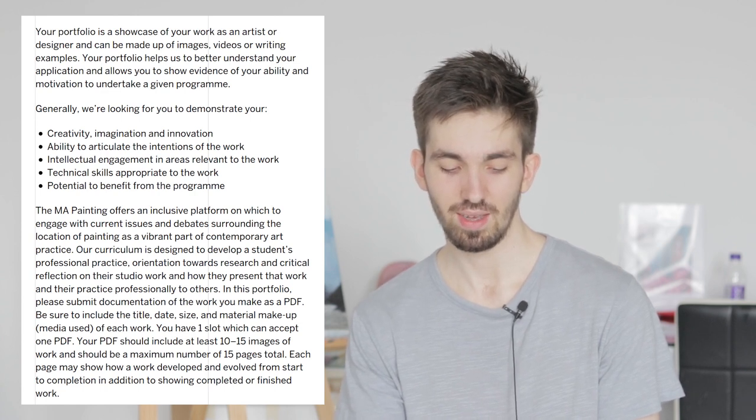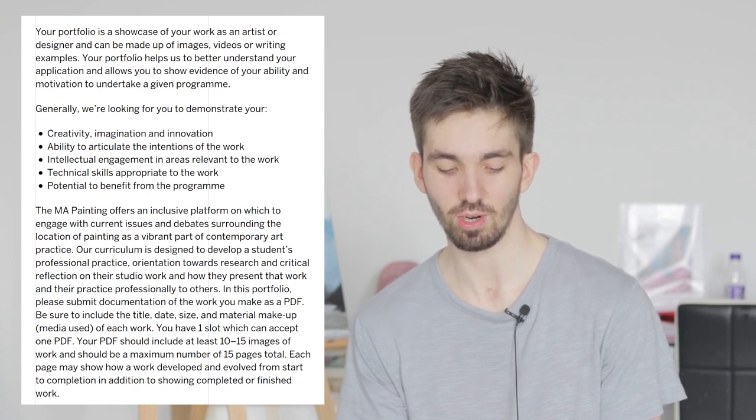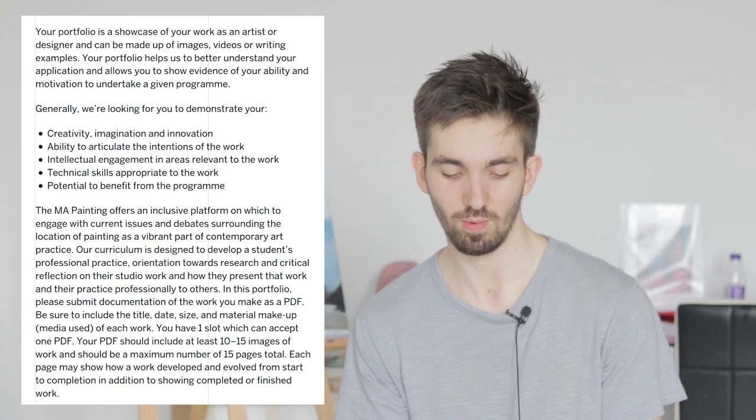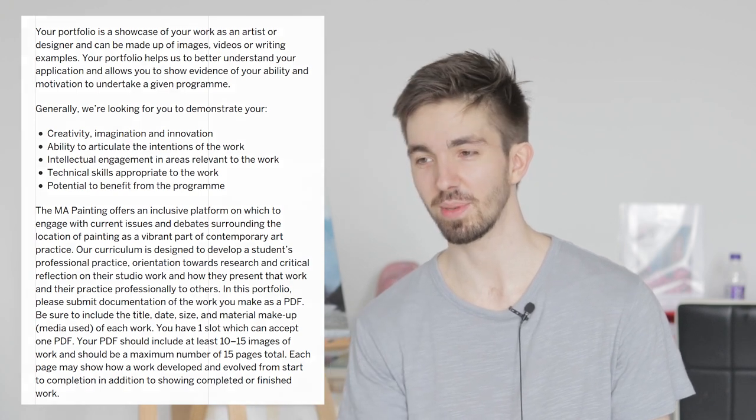The painting portfolio is supposed to be a PDF file which should include at least 10 to 15 images of work and a maximum of 15 pages in total. These pages may show how a work has developed and evolved from start to completion, in addition to showing completed or finished work — and the rest I spoke about in my previous video.